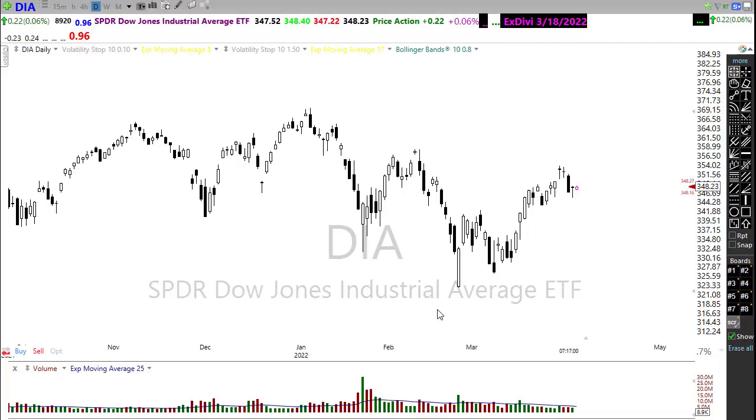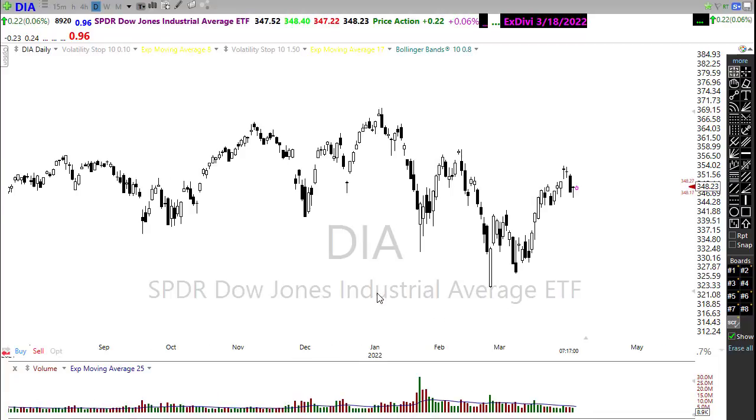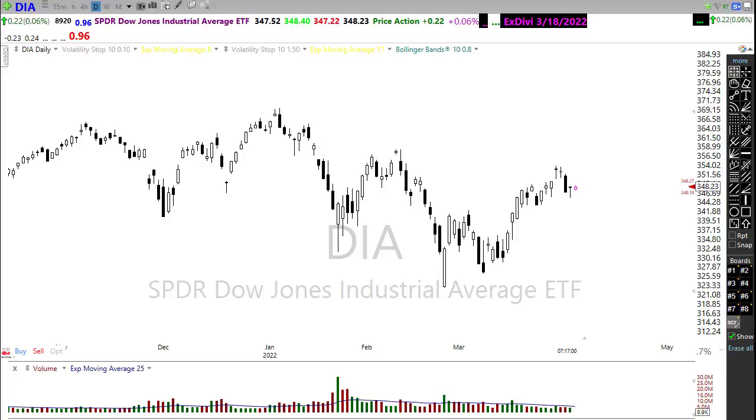We do have this bond yield inversion that's starting to create some concerns in the overall market. This morning our two-year bonds are trading at 2.44%, our five-year bonds are at 2.57% — those are in line — but unfortunately our 10-year bond is trading at 2.40%, four basis points behind the two-year, and our 30-year bonds are trading at 2.47%, a full 10 basis points behind the five-years. We have this two-and-ten inversion and five-and-thirty inversion, all creating worry about recession.